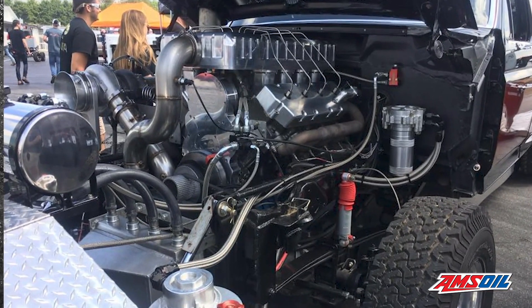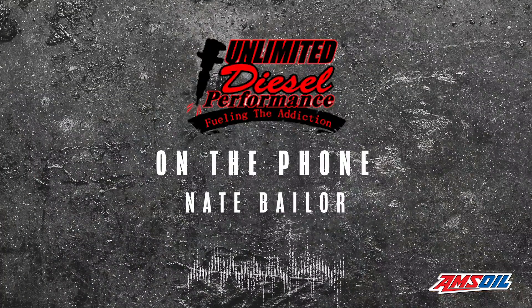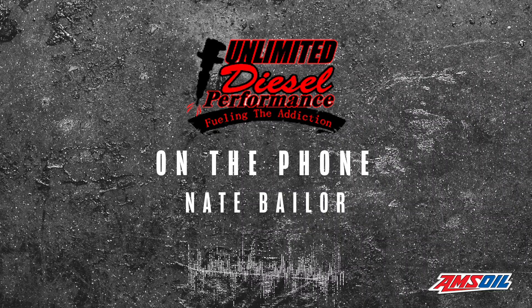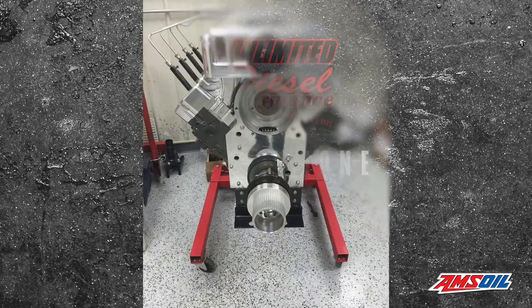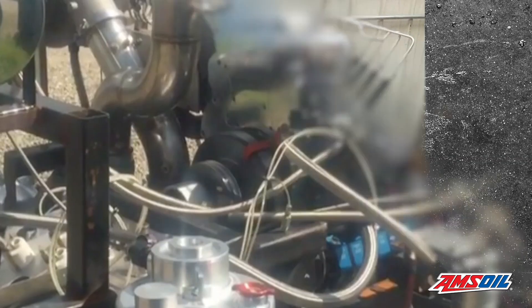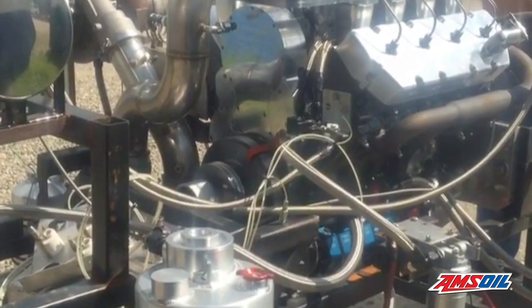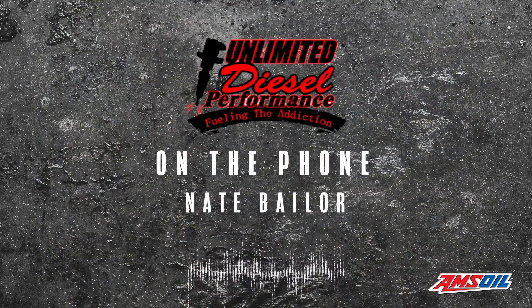Originally, Unlimited Diesel ran their 7.3 in the 3.0 Smoothbore Limited Pro Stock class. With the cubic inch displacement of the 7.3 and the V8 configuration, the 3-inch inducer on the turbo was a huge limiting factor. We were always making decent power, but when we were making 1,400 horsepower, guys with the 5.9 or 6.7 were making 1,750. We were always constantly behind with all the turbo restrictions. Our current setup incorporates the stock block with a 15-millimeter pump based off of a MAC V8, a set of Scheid triple-feed billet body injectors, and a Weimer 4.4 turbo, which puts us into an Unlimited single class or a Run-What-You-Brung style class.